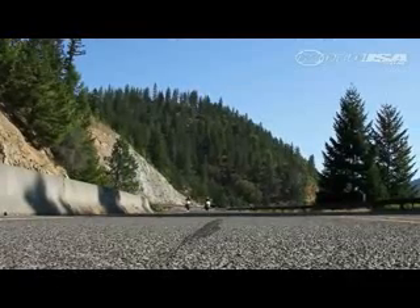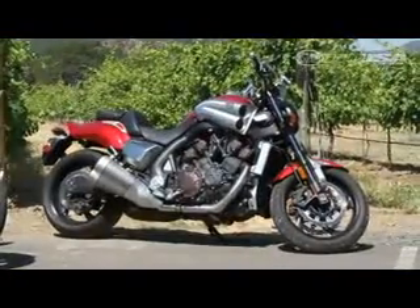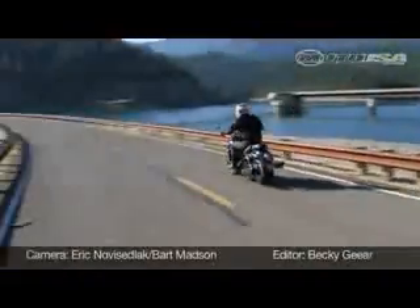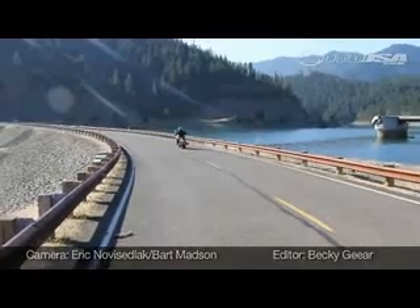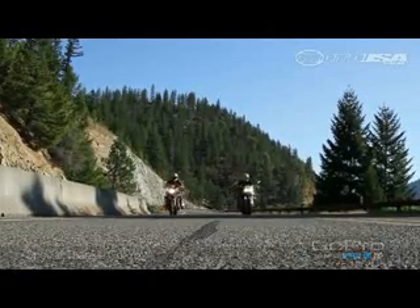In the end, as often happens in head-to-head comparisons, between these bikes there's no clear winner or loser, just big differences. The VMAX is a hooligan performance bike defying easy categorization. The Rocket 3 Roadster more fits the mold of a performance cruiser. Horsepower or torque — take your pick. Either one will bring plenty of thrills.